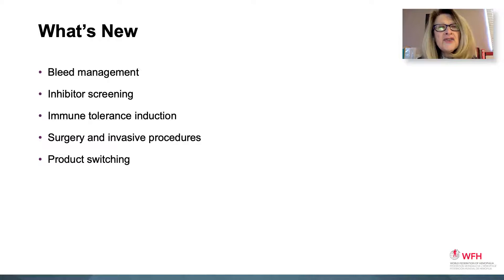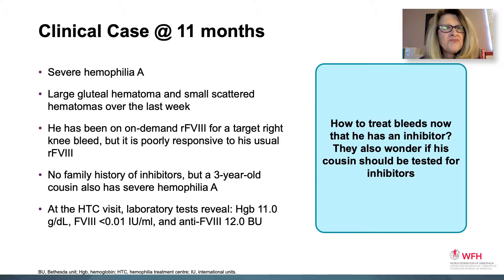The guidelines are focusing on what's new. These include bleeding management, inhibitor screening, immune tolerance induction (ITI), surgery and invasive procedures, and product switching. We're going to talk about these guidelines with several cases. Clinical case one.